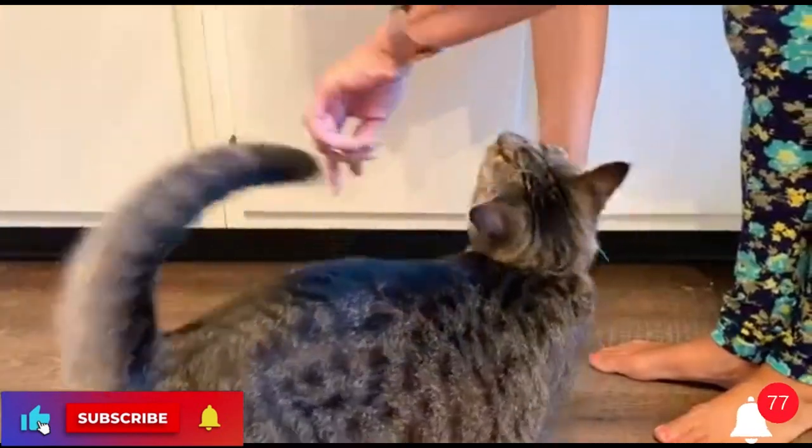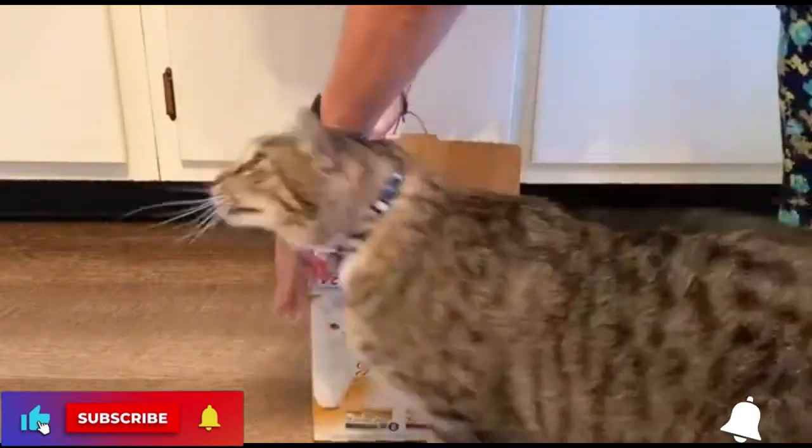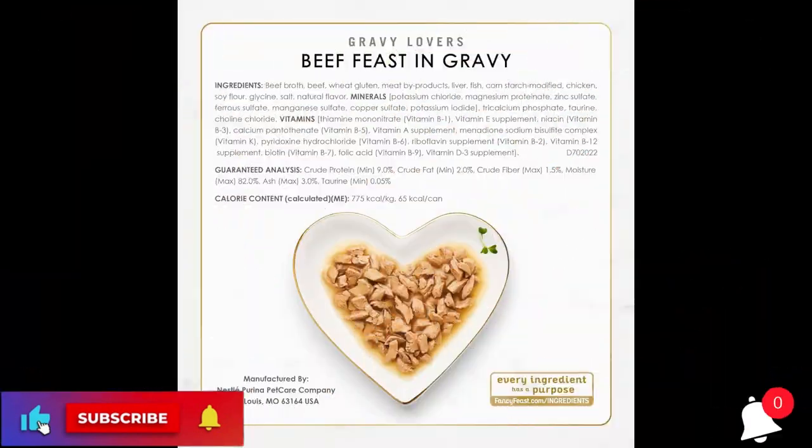Taurine, Added Color, Choline Chloride, Magnesium Sulfate, Thiamine Mononitrate, Vitamin E Supplement, Zinc Sulfate, Ferrous Sulfate, Niacin.